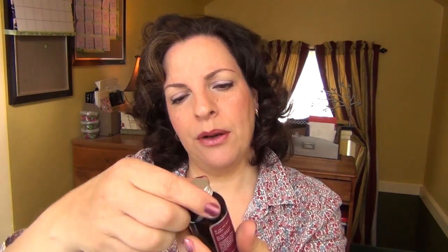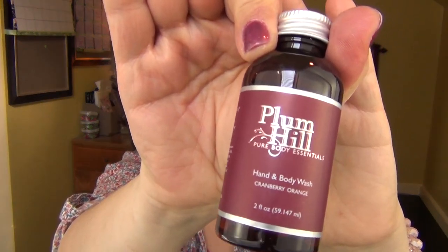This is a plastic bottle — really, really cool. Plumhill body wash in cranberry and orange. I think I'm going to use it as a hand soap rather than a body wash, only because I want to keep as much as I can, because this has gone in two showers.